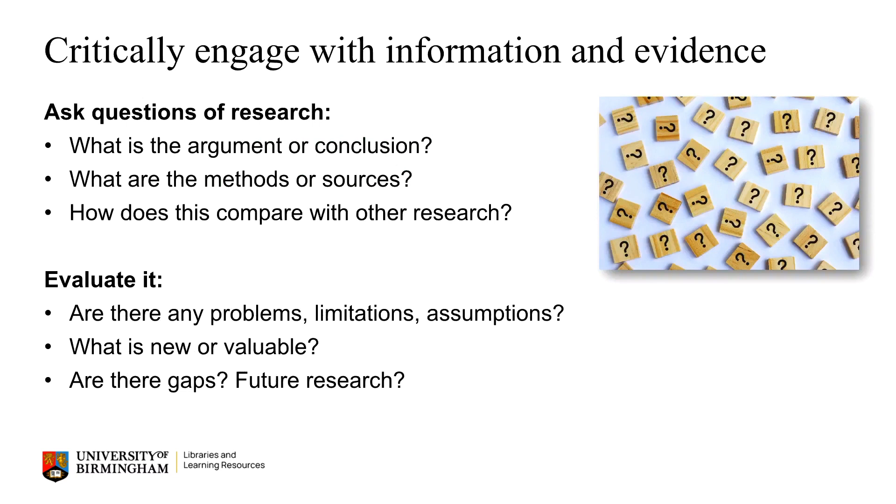When you engage with information and evidence, it's important to have a questioning and purposeful approach. Always try to identify what the overall argument or conclusion of research is. What are its methods or sources? And how does it compare with others? Evaluate it too. Can you see any problems with this research? Are there limitations or assumptions made? What are its strengths? What new information does it add to your field? Are there any gaps or ways for future research to explore this further?